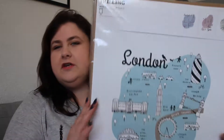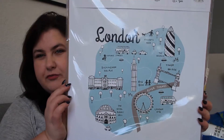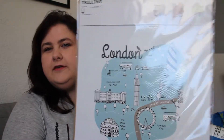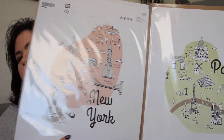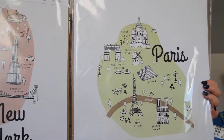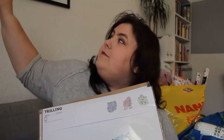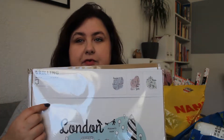The next couple of things are more decorative. I got these three prints — one of London, one of Paris, and one of New York. I'd like to create a gallery wall, so I also picked up three RIBBA frames in black to go with them.